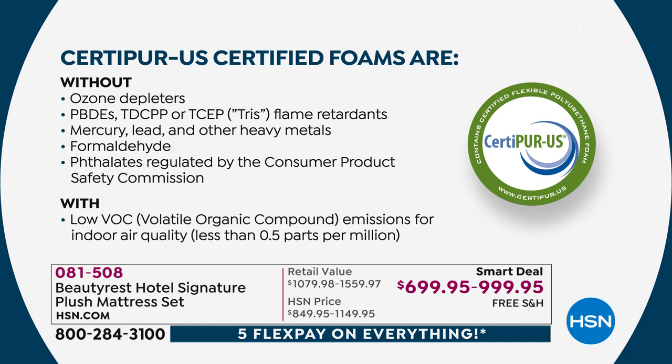CertiPure US certification — Beautyrest has embraced this for over 20 years. It's a voluntary third-party company that tests foams and mattresses like an emissions test for your car. It ensures the mattress has no harmful chemicals, heavy metals, mercury, lead, or formaldehyde — no off-gassing. Clean and fresh.